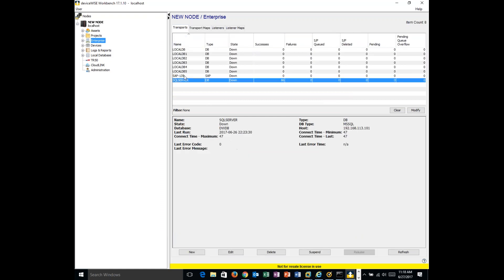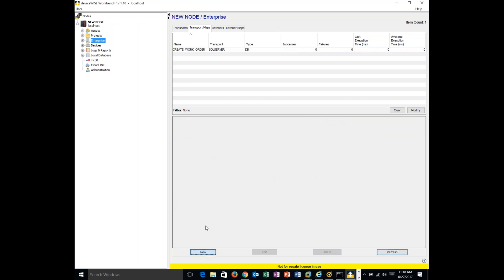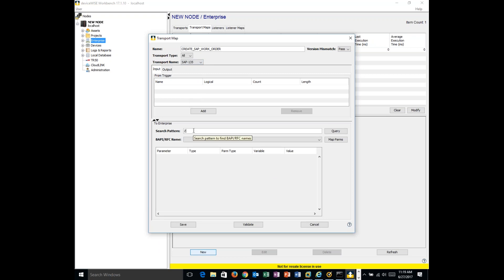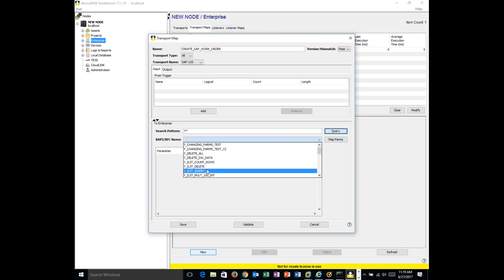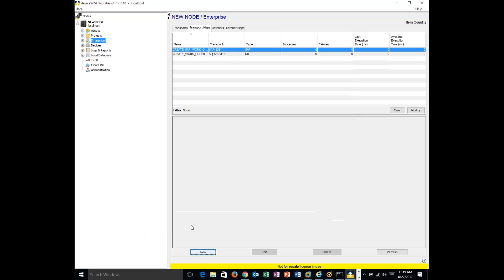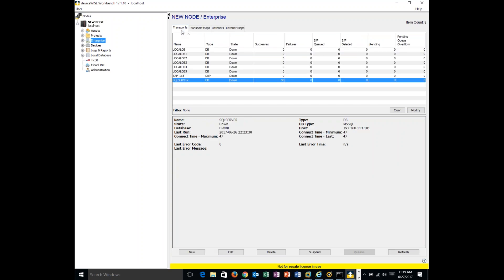Now let me show SAP as well. I'll create a new transfer map — 'Create SAP PM Ticket' — pick the SAP transport, look up BAPI names, and the server returns the BAPIs available. You can query and select operations like insert. The system automatically retrieves all this information from SAP — all you had to enter was the name of the actual operation. Now let's go through our actual use case.